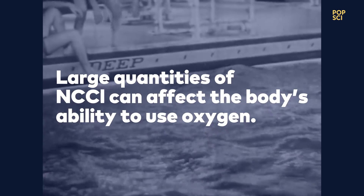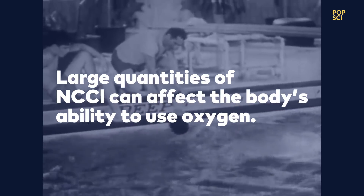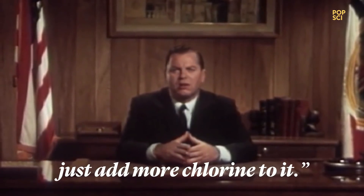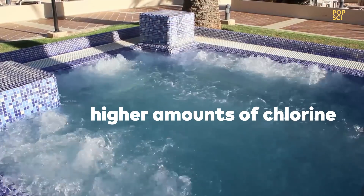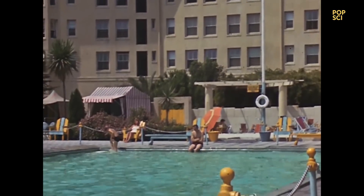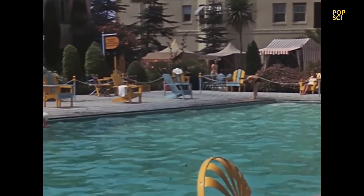Cyanogen chloride can also affect the body's ability to use oxygen. You might be thinking: if everyone pees in the pool, just add more chlorine to it. Mmm, not such a great idea. As more chlorine is added, these reactions are more likely to occur. It's unlikely for there to be toxic levels of either chemical in a pool. But with the right combination of conditions, the amount could become unacceptably high.